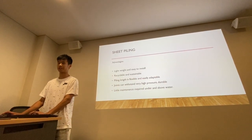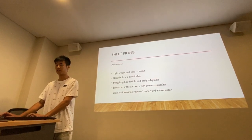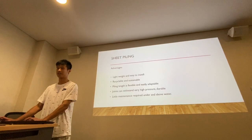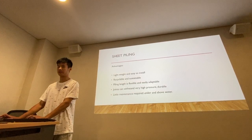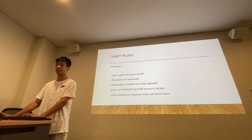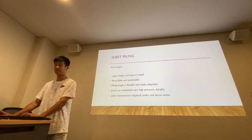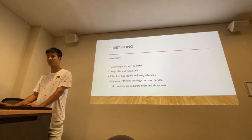The advantages of sheet piling are: it is lightweight and very easy to install; it is recyclable and sustainable; piling length is flexible and easily adaptable; it can withstand very high pressure and is durable; and it has little maintenance required, whether underwater or above water.